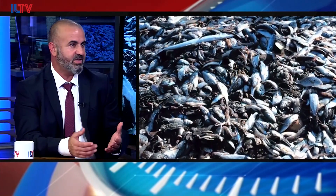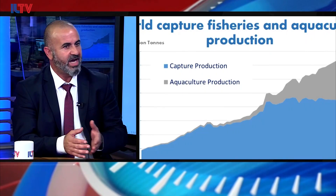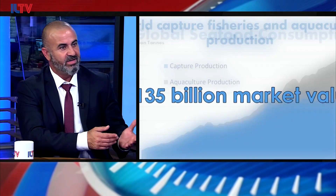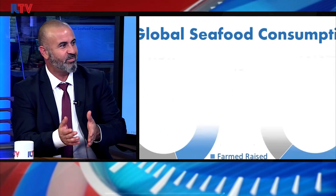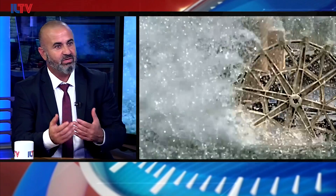From that experience, we tried to find a simple solution addressed to developing countries, because the majority of the big firms are addressing high-value species like salmon in Norway and Chile. But the majority of production is being done in China, Indonesia, Southeast Asia, and Africa, and they don't have the funds for sophisticated technology. So we needed to find a way to simplify it so it would be accessible for farmers all over the world, and that's exactly what we did.